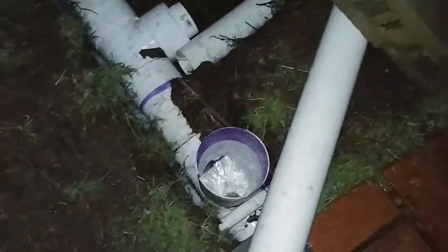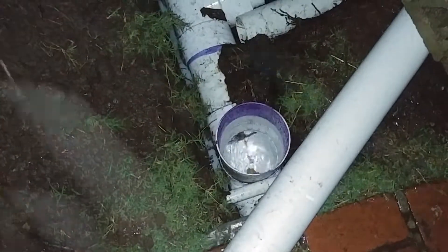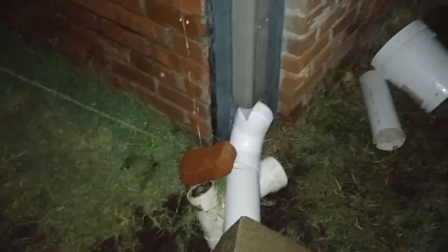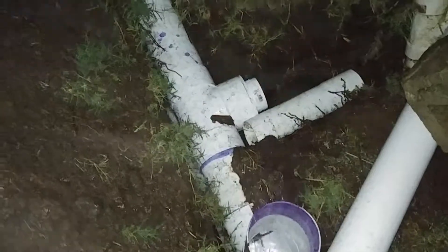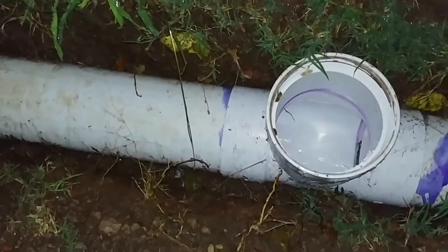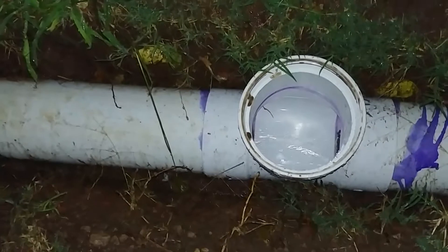So this is just water that used to be going into the house, and now it's not. That used to be water too. That's not very much water coming off of there. That's great. That water used to be going in our house — there's not so much over here like in the other one, but.